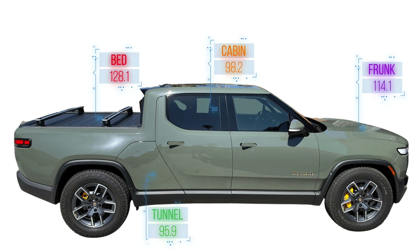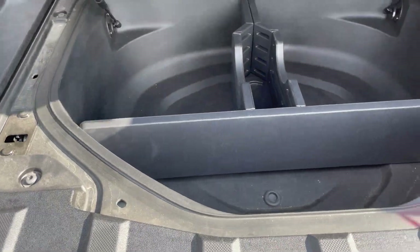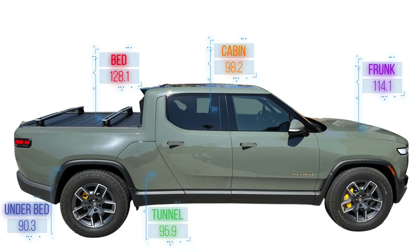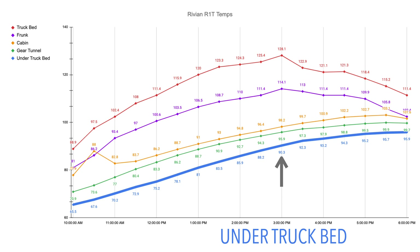And now for our coolest location — by process of elimination you probably know where this is — we have the under truck bed. This space benefits from having other things around it sheltering it; it's pretty much the lowest place in the vehicle. The tonneau cover takes the first hit of sun, and the truck bed acts sort of like an attic for it. So this is the coolest place to store anything at 3 p.m. on a hot summer day, where the temperature here only reached 90.3 degrees Fahrenheit.